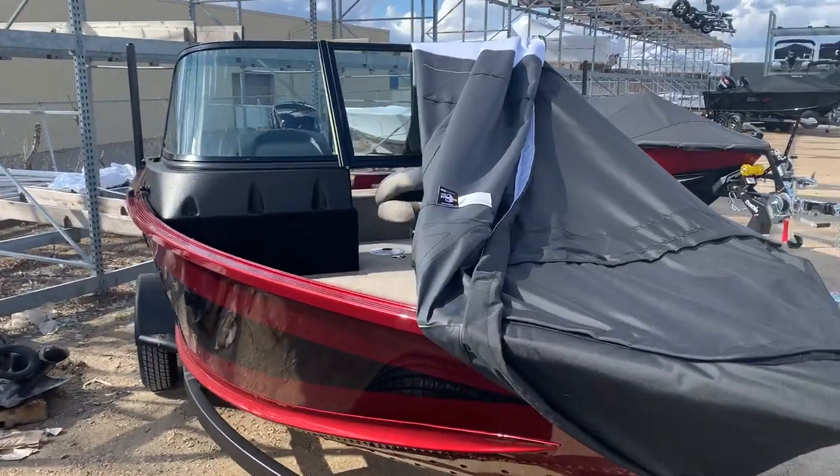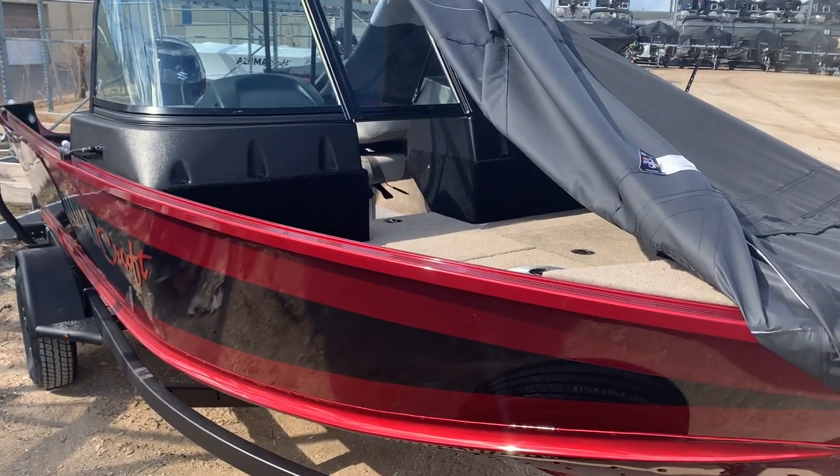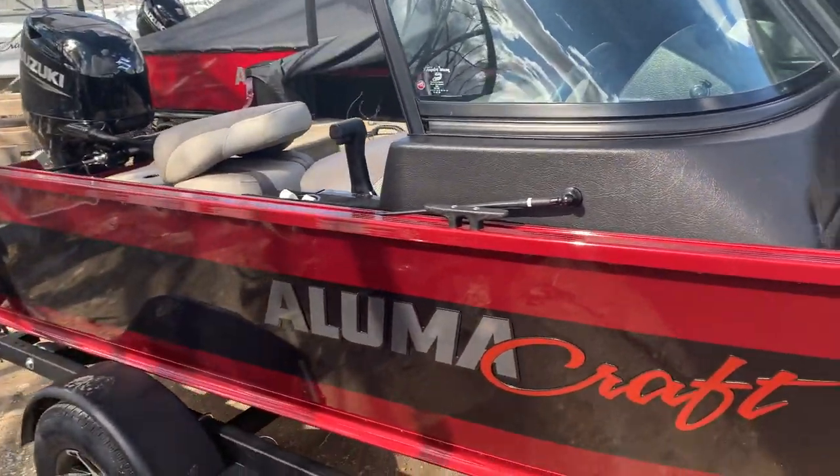Hi, this is Randy Tim at Dan's Southside Marine. Today is the 11th of April. We're looking at the last 165 Competitor Sport that I'll have available this year.